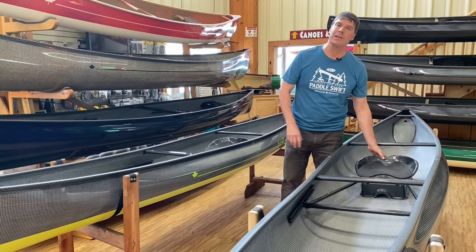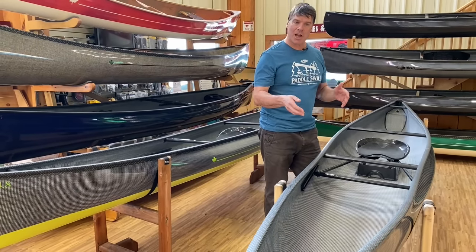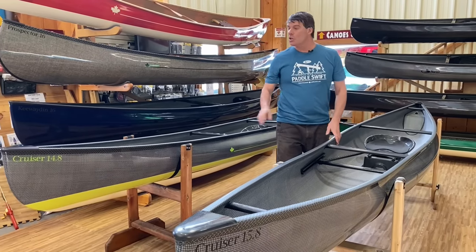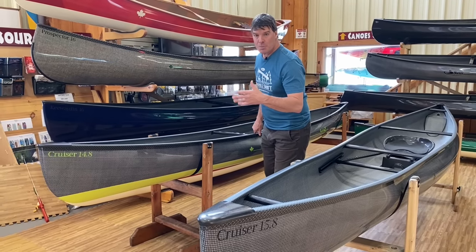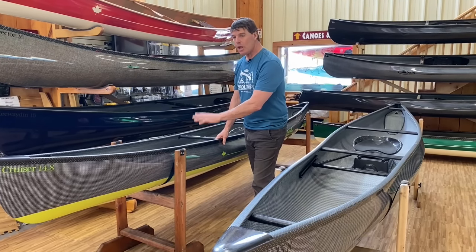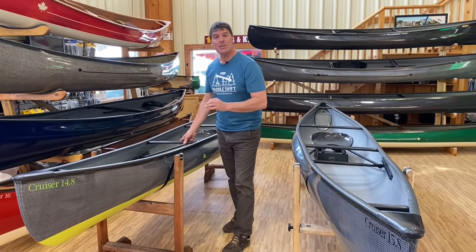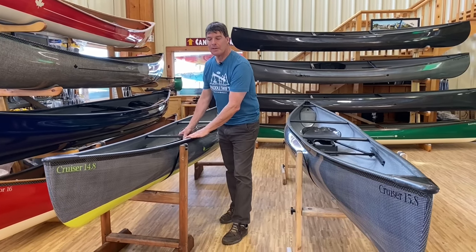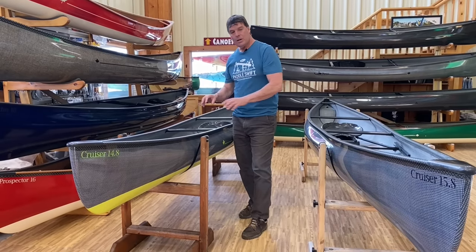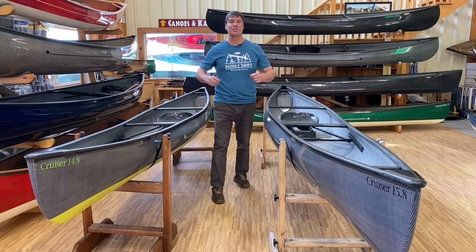The Cruiser 15.8 really suits an average to larger paddler very nicely, especially for day paddling without much gear. The Cruiser 14.8 will fit someone smaller — my friend Terry Kent, a marathon racer, weighs 110 pounds, loves this boat, and is about 5'2". Brandon at 160 pounds is kind of at the upper limit. I can paddle the 14.8 at 230–240 pounds, but I feel I've got a little too much weight in it — the 15.8 or 16.8 is much better suited to me. That's why we have different sizes.